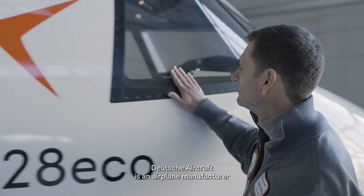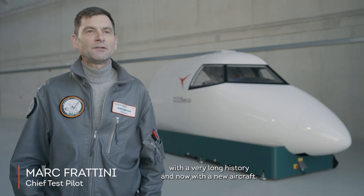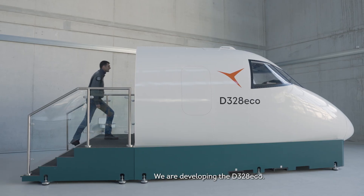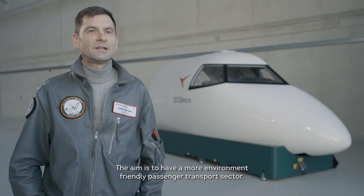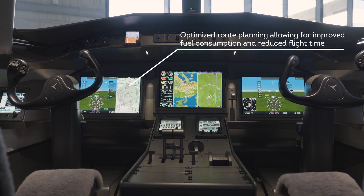Dornier Aircraft is an airplane manufacturer with a very long history, and now with a new aircraft we are developing the 328 ECHO. The aim is to have a more environment-friendly passenger transport sector.